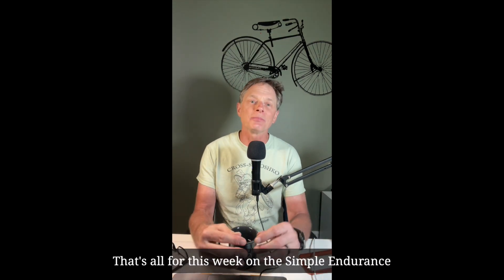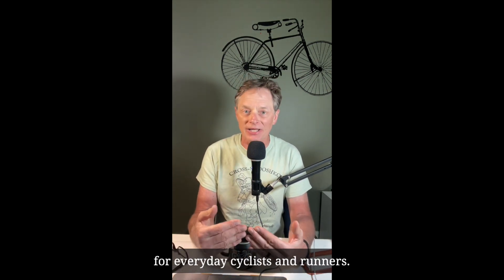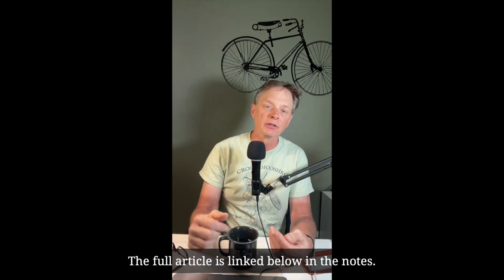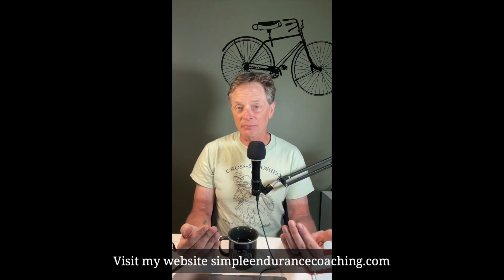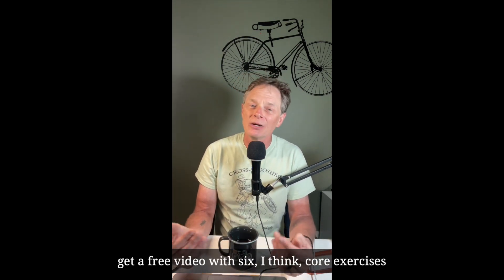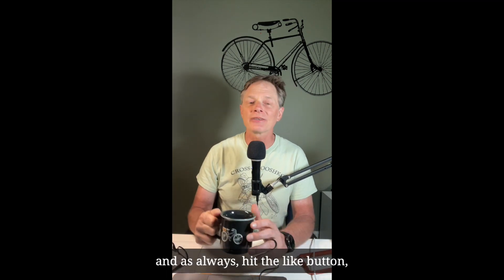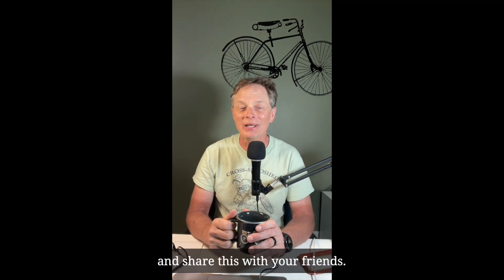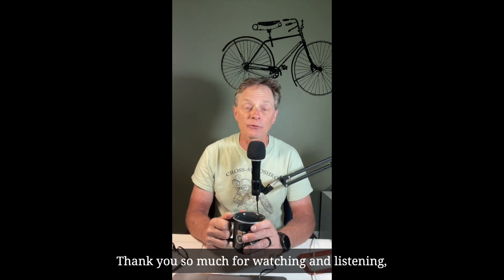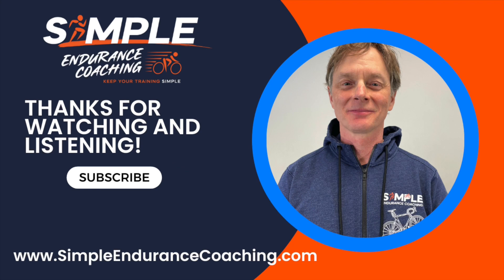That's all for this week on the Simple Endurance Coaching video podcast. Each week I bring you what's working in training for everyday cyclists and runners. The full article is linked below in the notes. Visit my website, simpleendurancecoaching.com, and sign up for regular blog updates — you can get a free video with core exercises that work for everyday endurance athletes. What questions do you have? Sign up for a free virtual coffee. And as always, hit the like button, subscribe, and share this with your friends. Thank you so much for watching and listening, and we'll see you out on the road.